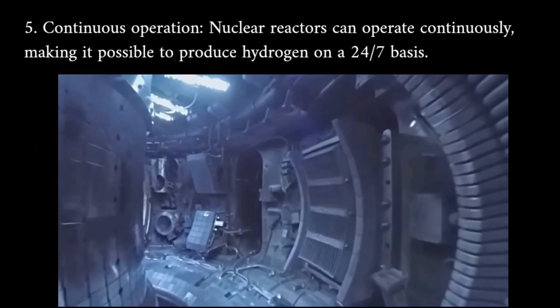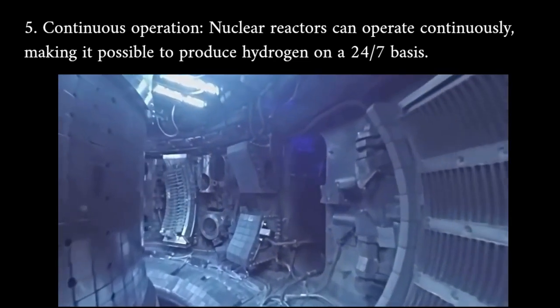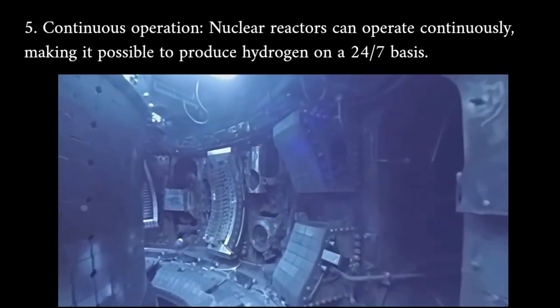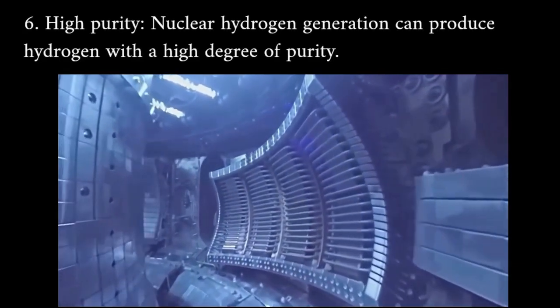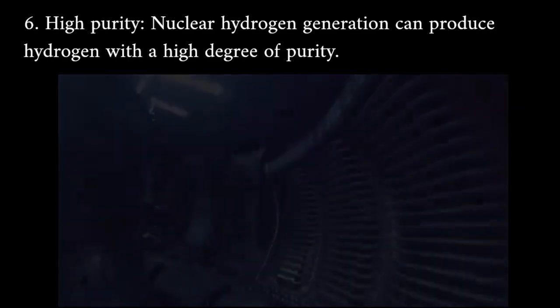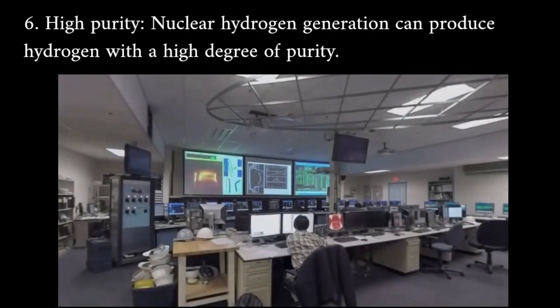Continuous operation: nuclear reactors can operate continuously, making it possible to produce hydrogen on a 24/7 basis. High purity: nuclear hydrogen generation can produce hydrogen with a high degree of purity.